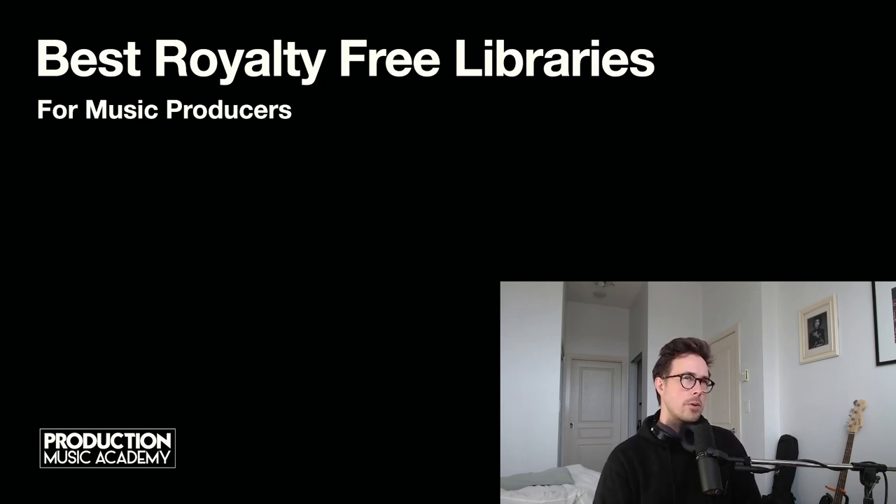In today's video I want to chat about royalty-free music libraries, specifically which libraries are, in my opinion, some of the best to work with for music producers in 2021 and moving into 2022. So let's get into it.